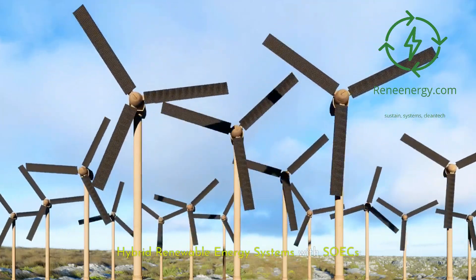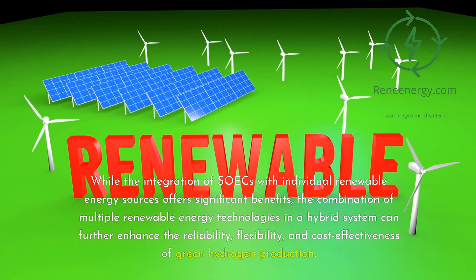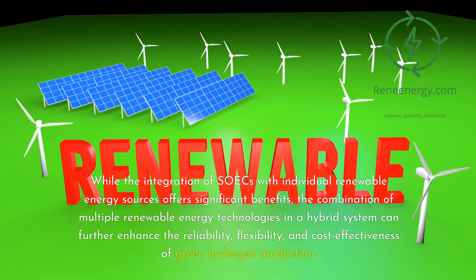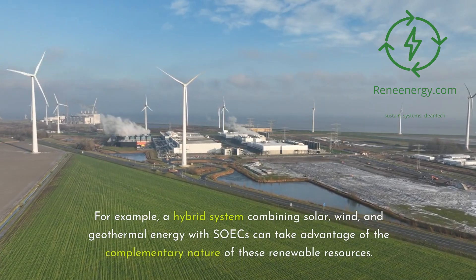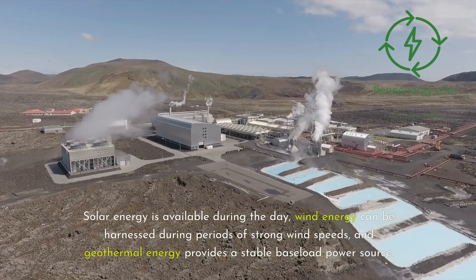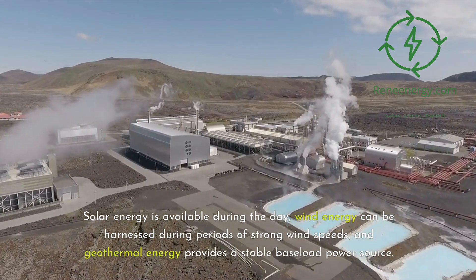Hybrid renewable energy systems with SOECs: While the integration of SOECs with individual renewable energy sources offers significant benefits, the combination of multiple renewable energy technologies in a hybrid system can further enhance the reliability, flexibility, and cost-effectiveness of green hydrogen production. For example, a hybrid system combining solar, wind, and geothermal energy with SOECs can take advantage of the complementary nature of these renewable resources. Solar energy is available during the day, wind energy can be harnessed during periods of strong wind speeds, and geothermal energy provides a stable baseload power source.